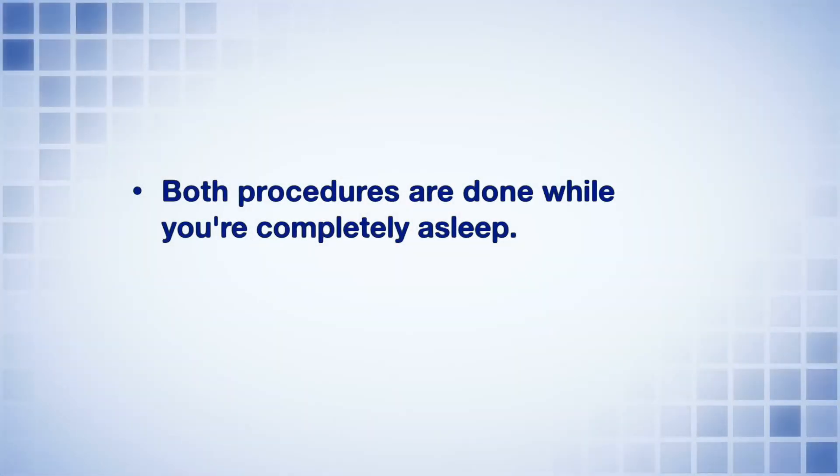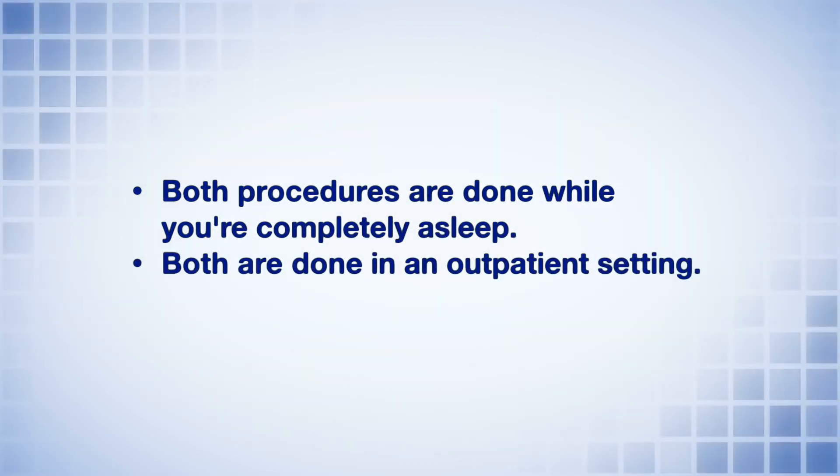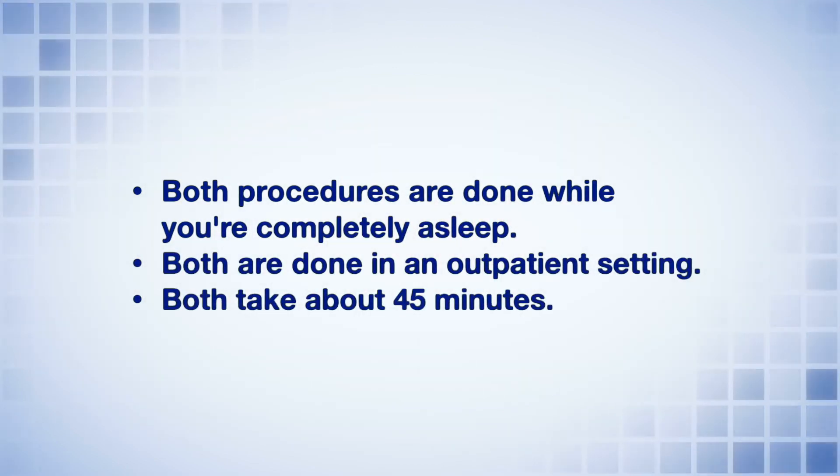Both procedures are done while you're completely asleep. They're done in an outpatient setting and both procedures take about 45 minutes.